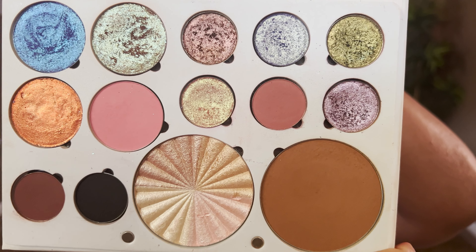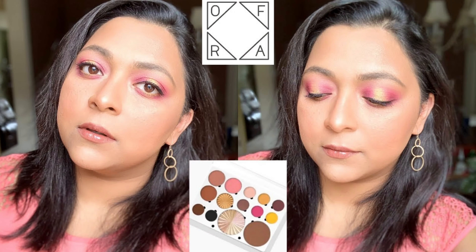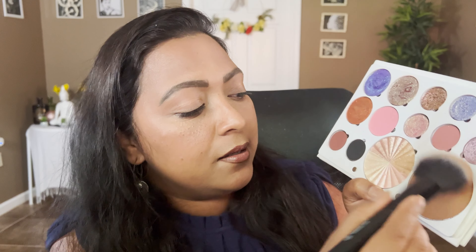I'll pop a picture on screen so you can see what the original palette looks like. I customized it with my Sydney Grace, Looxi Beauty, and JD Glow eyeshadows - everything all together to make it my own. Let's apply it on our skin. Let's first start off with the bronzer - this is a pretty deep bronzer.